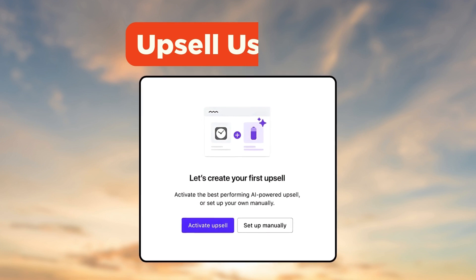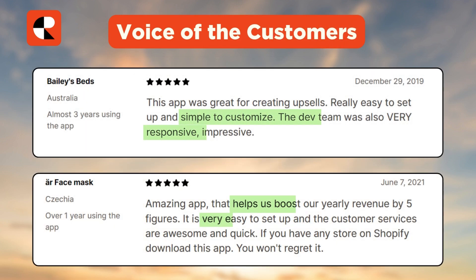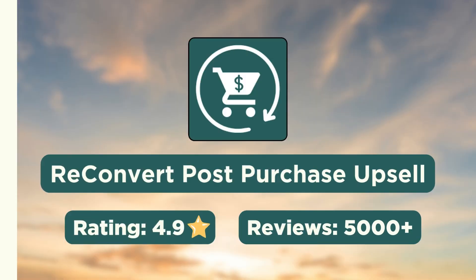You can either set up the upsell offers manually or let the AI algorithm choose the relevant products. The analytics will come in handy to optimize the upsells offered. Customers prefer this app for being easy to customize and having an impressive development team. It also helps boost yearly revenue and is easy to set up.